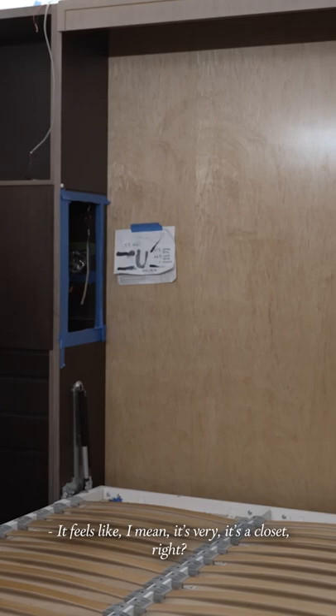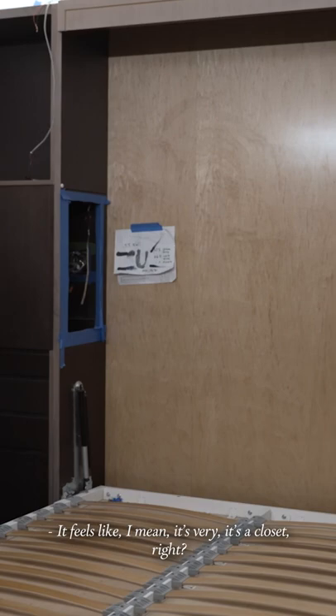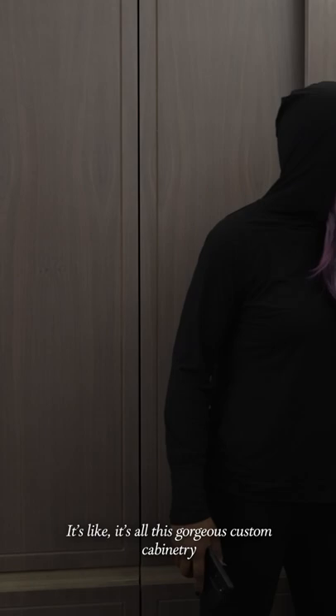It just feels like — I mean, it's very — it's a closet, right? It's all this gorgeous custom cabinetry and storage, which you're going to need obviously. It's just really well done.